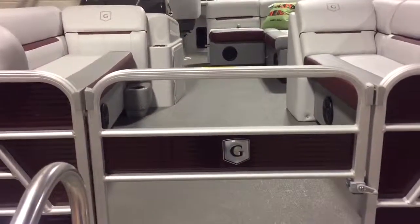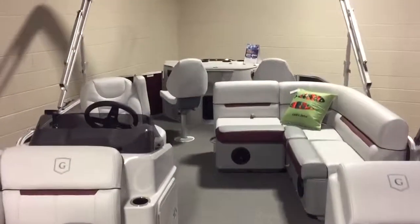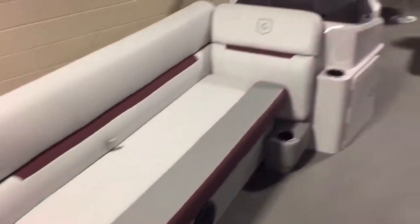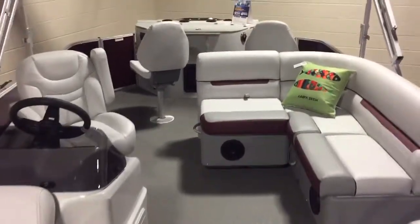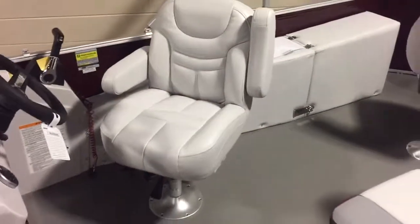It has a troll motor harness with a troll motor gate here — a half gate for the troll motor to fit underneath. There are chaise loungers on both sides up front, which is really nice. This one also has optional seat covers and a full cover, along with a four-speaker sound system.